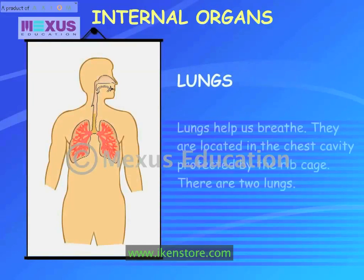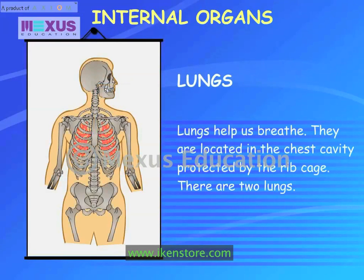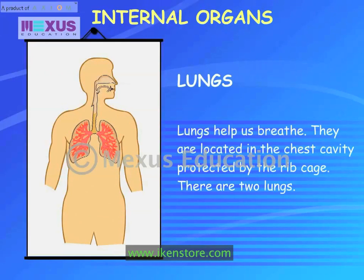Lungs help us breathe. They are located in the chest cavity, protected by the rib cage. There are two lungs.